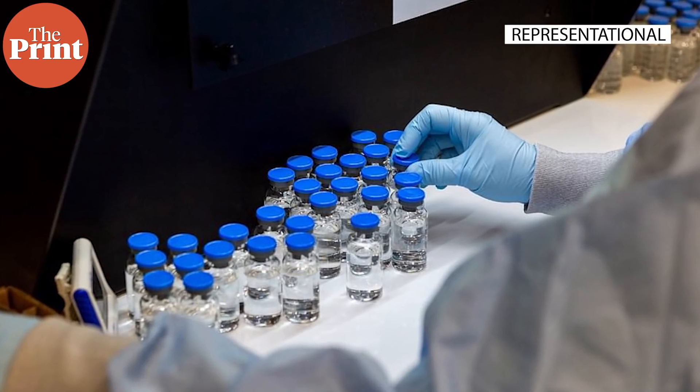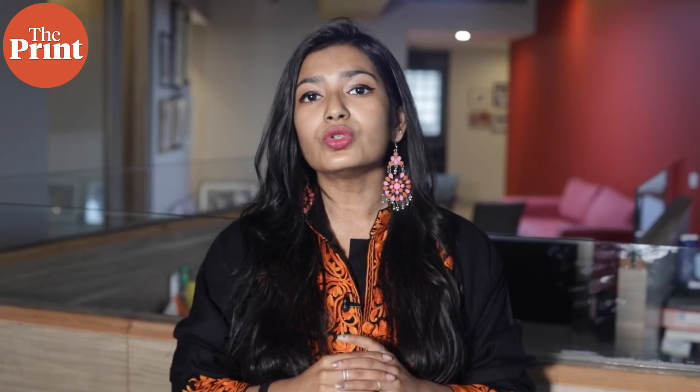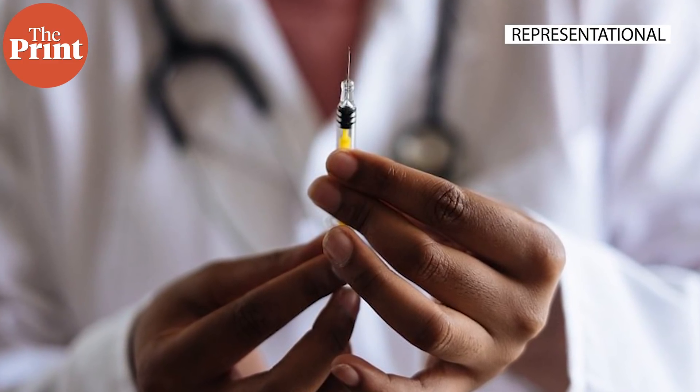Corbivax was developed by Hyderabad-based biopharmaceutical firm Biological E Limited, the Baylor College of Medicine in the US, and US-based company Dynavax Technologies. This low-cost vaccine was developed at the Texas Children's Hospital Center for Vaccine Development. The use of traditional recombinant protein-based technology in Corbivax paves the way for its production at a larger scale, making it more accessible, and hence Corbivax is also being dubbed as the world's COVID-19 vaccine.